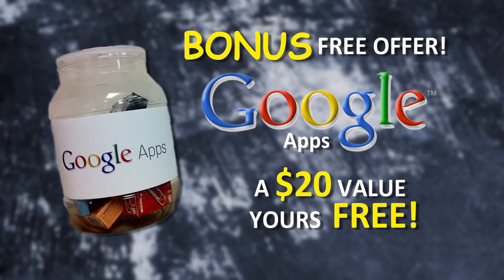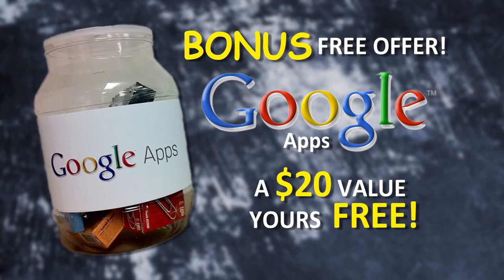But wait, I'm not done. Call now and we'll throw in Google Apps, a $20 value, yours absolutely free. Google Apps takes teacher and student collaboration to the next level.